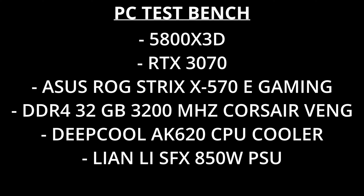Here's my test bench on the screen for anybody who wants to know the components that were used to provide all of these test results. And without any further ado, here we go.